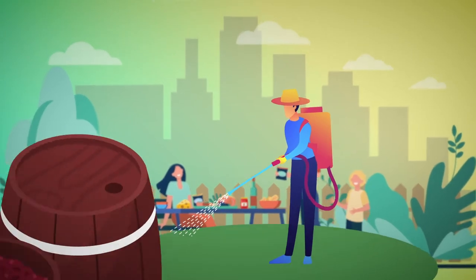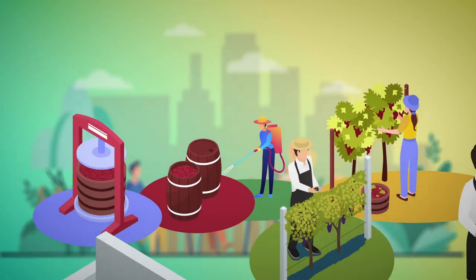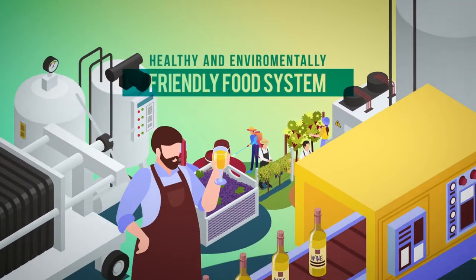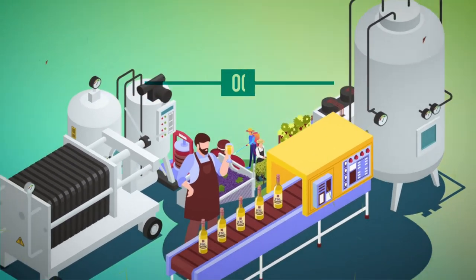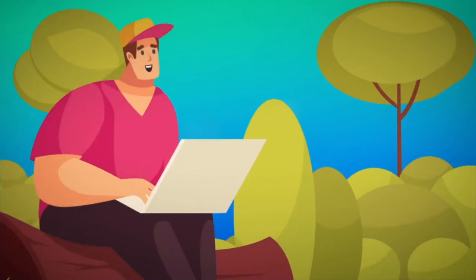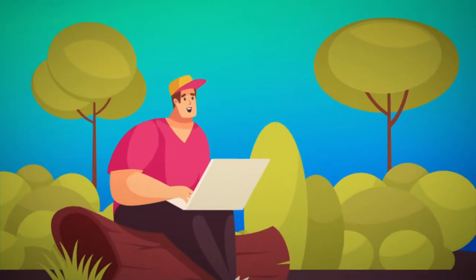Food is an essential part of our life, but how can we achieve a healthy and environmentally friendly food system? What if the producers would know the footprint of each step of production and try to reduce it?